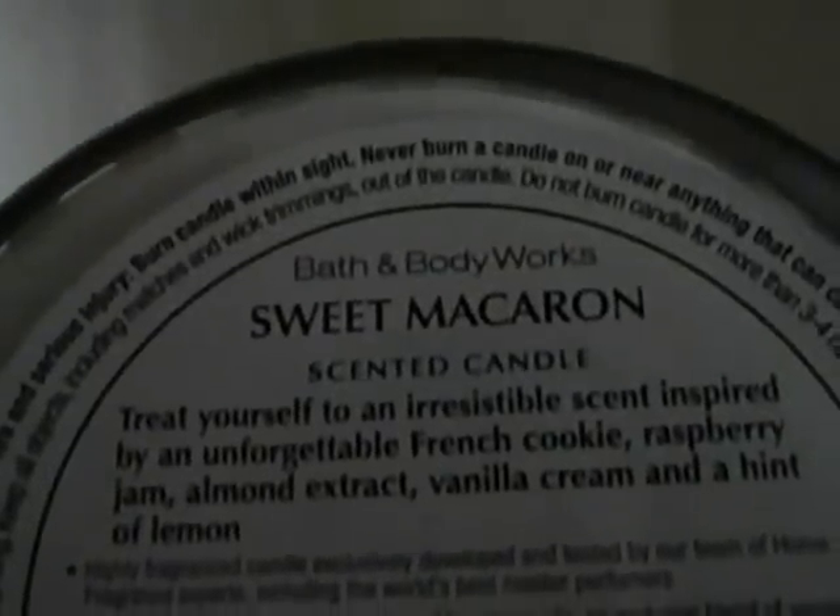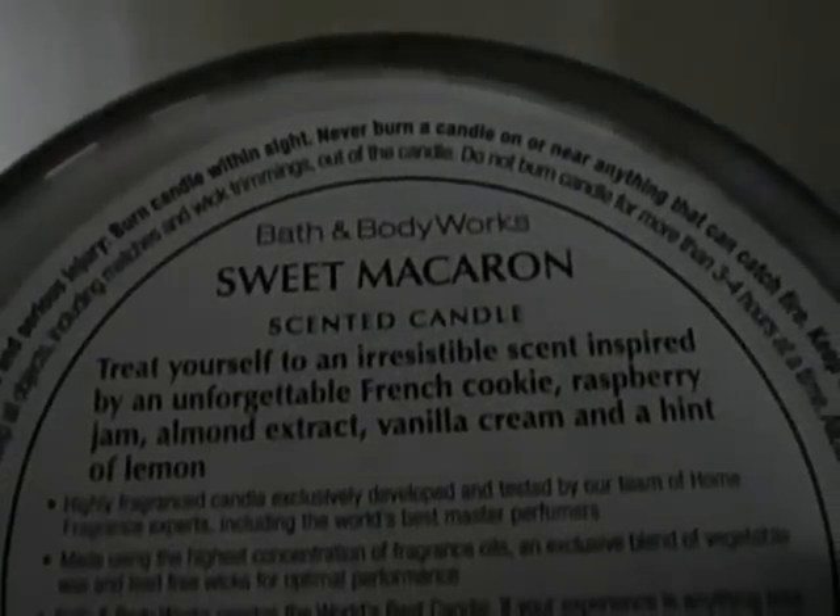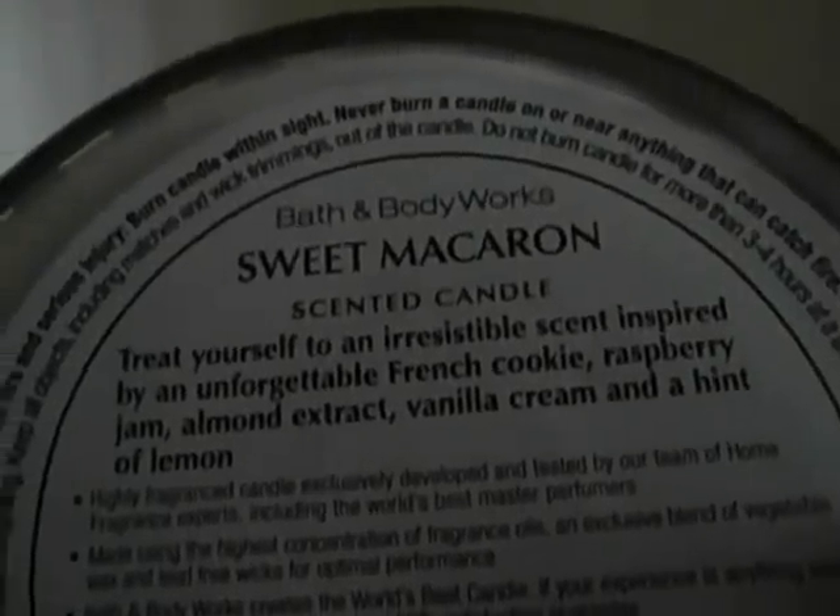Then I got sweet macaroon, which isn't what I expected — I've got to be honest. I'm a little disappointed in this; I thought it would be more of a cookie scent than it is, but it's okay, I like it. It says: treat yourself to an irresistible scent inspired by an unforgettable French cookie — raspberry jam, almond extract, vanilla cream, and a hint of lemon. And you get a lot of sweetness, a lot of fruit, a lot of that raspberry. It smells really good, it just wasn't exactly what I was expecting. So if you're expecting a cookie scent, this isn't it, but it's nice.